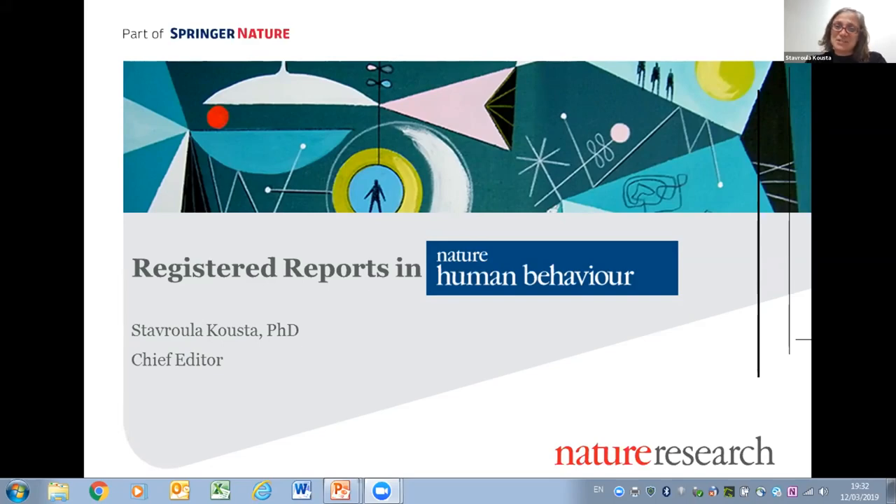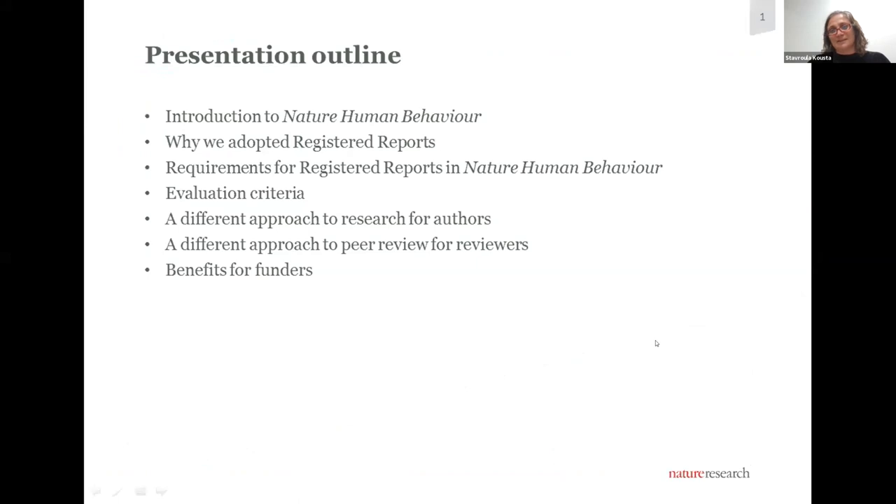Thank you, David. It's a pleasure to have the chance to talk about our experience with registered reports at Nature Human Behavior. In this presentation over the next 20 to 25 minutes, I'll talk about Nature Human Behavior and why we adopted the registered report format, walk you through our requirements for registered reports at the journal, and — as David pointed out — there is some variability in terms of what sorts of research different journals can set up and what expectations they have for that.